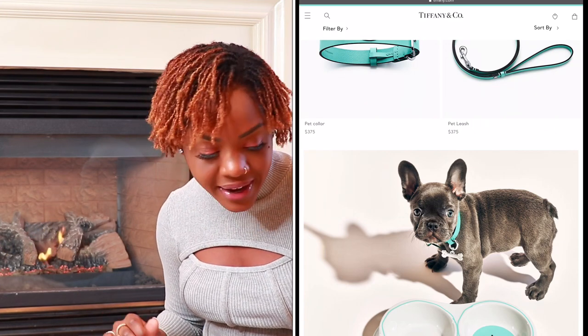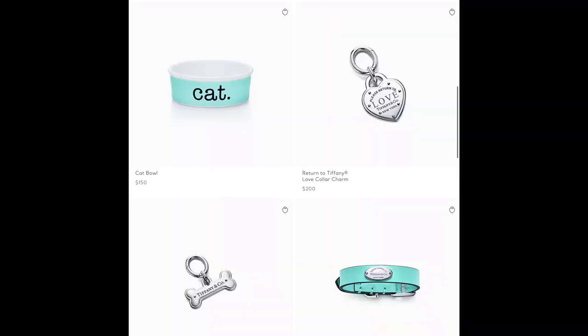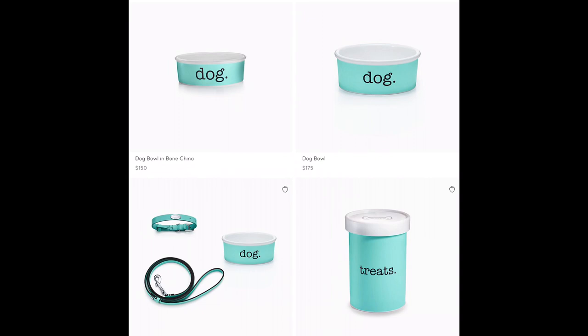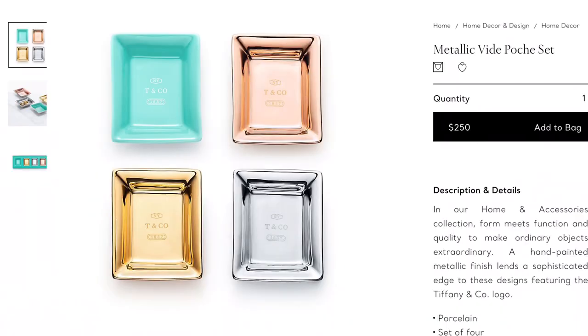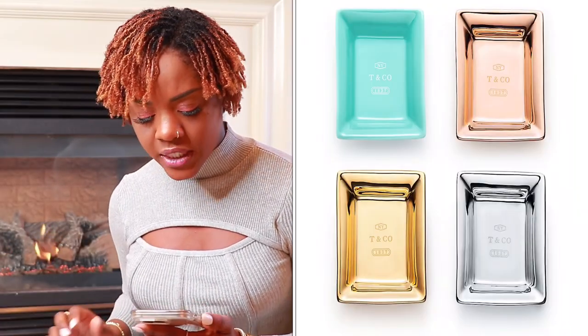Item number seventeen is from the Tiffany pet collection. If you are a pet lover or know one, this will make a great gift — they have beautiful things like collars, little tags for the collars, and bowls for pets. Who doesn't want a luxury pet? Item number eighteen is the Tiffany and Company trinket trays. When you buy jewelry you need somewhere to put it, and these trinket trays are so beautiful. I also own them — I use them at home and travel with them for hotel stays. They come as a set of four and retail for $250.